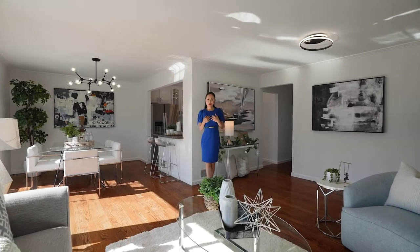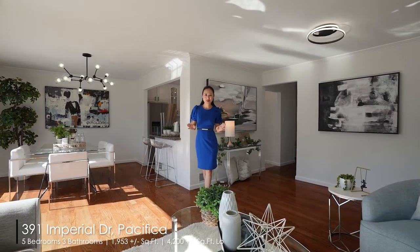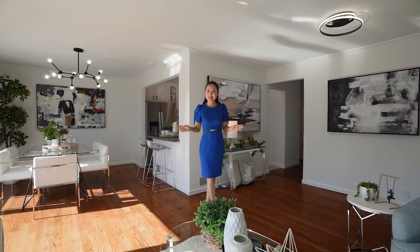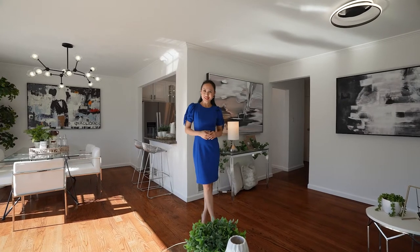Hi everyone, this is Wen from Wen Group. I would like to showcase this astonishing five-bedroom, three-bathroom home that's tucked away in a tranquil street in the desirable Fairmont neighborhood in Pacifica. Come on in and take a look with me.